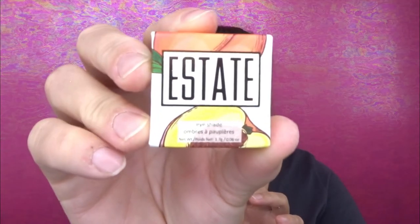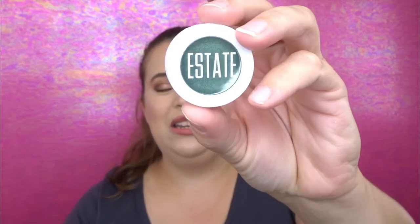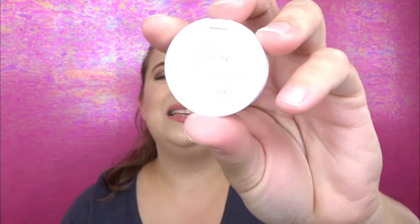This one is from Estate and it is an eyeshadow — really cute packaging — and it says it is cruelty free. The packaging feels really light, kind of cheap, but that's not really a big deal as long as the eyeshadow does what it's supposed to do. The eyeshadow name is 'Shmoney,' so that's interesting. It is a really pretty color — let's give it a swatch. Oh, that feels so good. That is a really pretty green, wow — it's almost like a turquoise. Really pretty, I'll definitely have to play with this in the future.